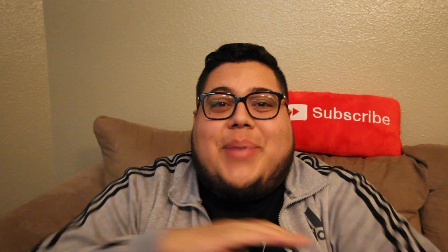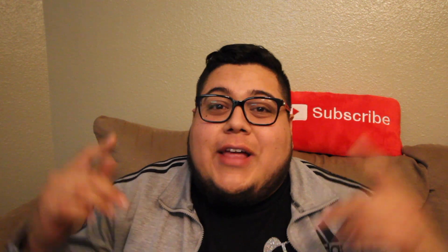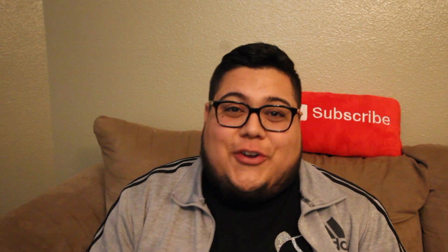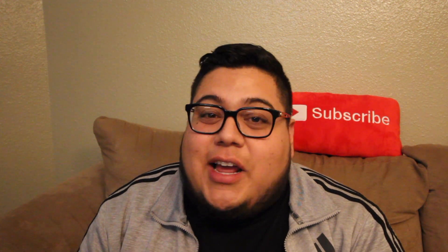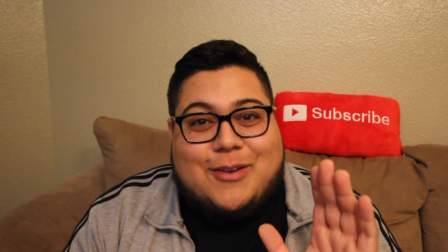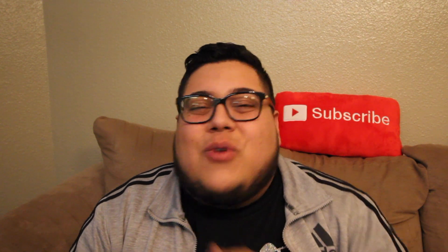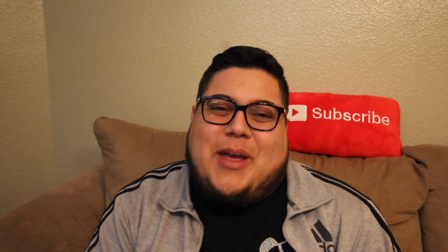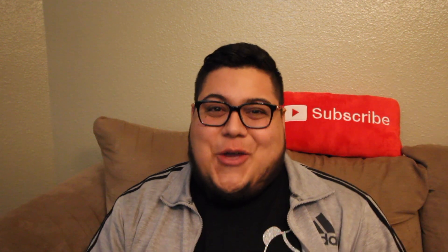What is up guys, welcome back to another episode of Full Nelson Eats A Lot. Today I got a very special treat for y'all — got some crazy delicious snacks. It's scary how good these snacks are, and I'm not kidding about that. This is a great video for y'all today. Welcome to the Full Nelson Halloween special mega food review.